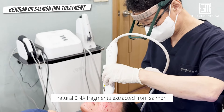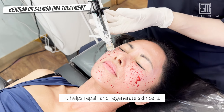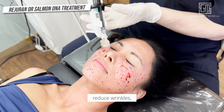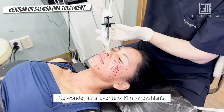This treatment uses polynucleotides — natural DNA fragments extracted from salmon — which are similar to human DNA. It helps repair and regenerate skin cells, enhance elasticity, reduce wrinkles, and fade acne scars, giving you a smoother, more youthful complexion. No wonder it's a favorite of Kim Kardashian's.